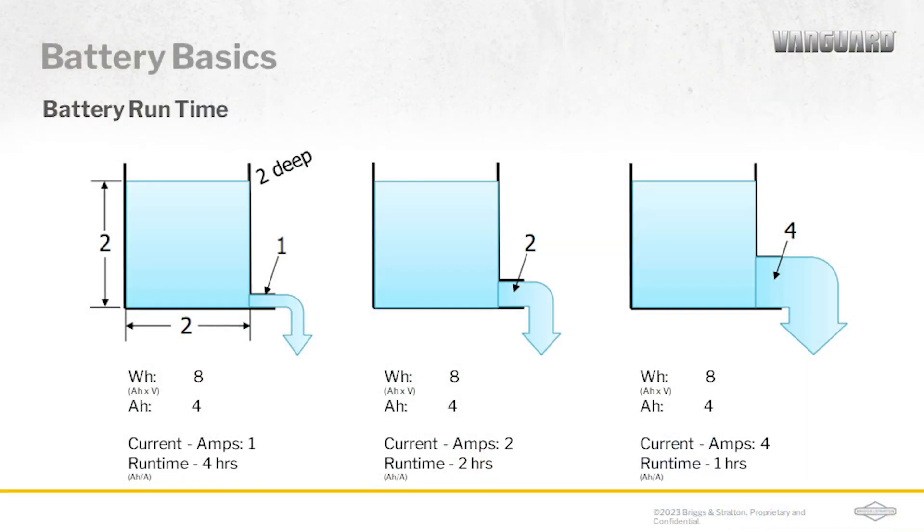In this example, we have three tanks of water that are all the same size and shape. The only difference is the size of the pipe at the bottom, and therefore the current or flow of water coming out. To determine run time, we calculate the amp hours divided by the current for each tank. We can do that because the voltage is all the same, which results in the run time listed at the bottom. You can see the run time isn't determined necessarily by the size of the battery, but by how fast you drain the tank.